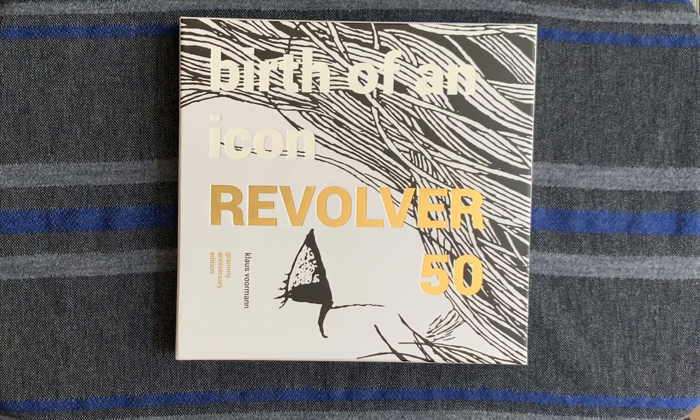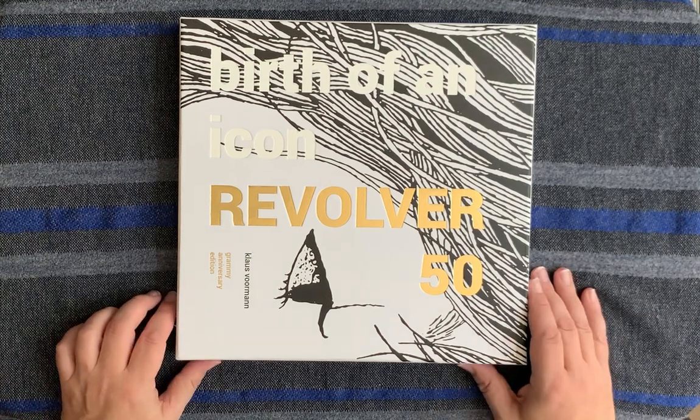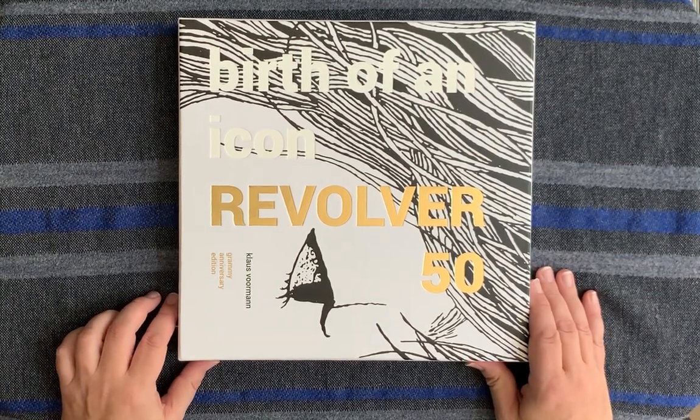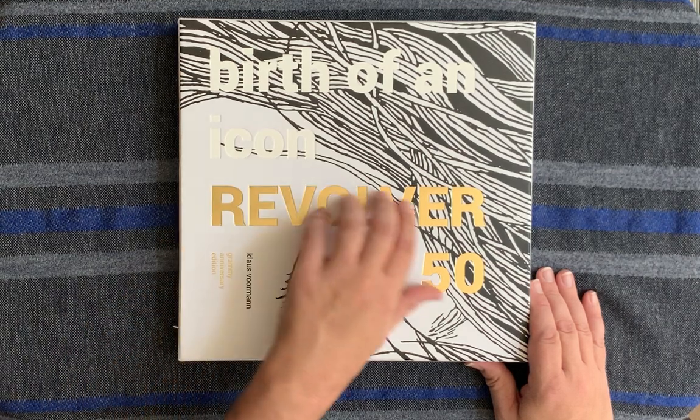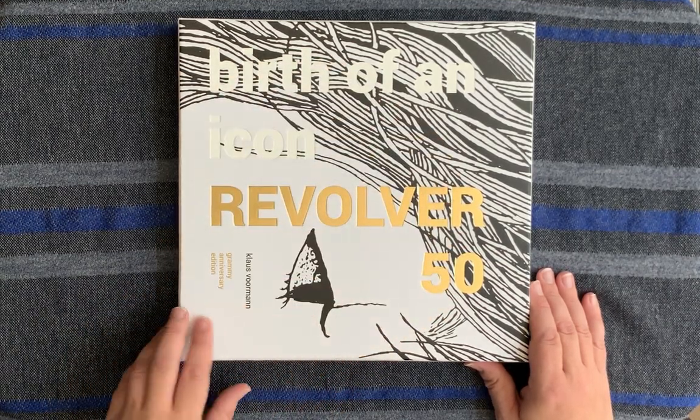I thought I would share this with you — this is incredible. This was published by Genesis Publications and it's a very limited box set. It's Birth of an Icon Revolver 50, and this is the Grammy Anniversary Edition. This is all embossed on here, it's just beautiful. I love the cover.